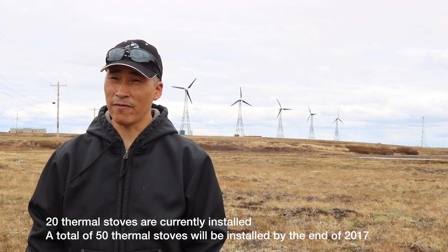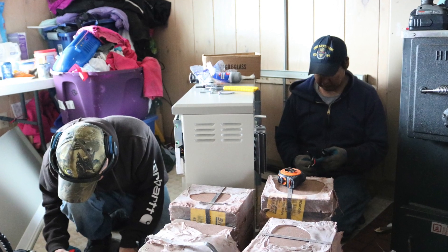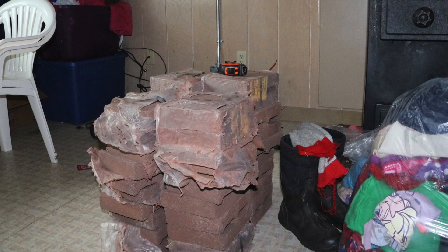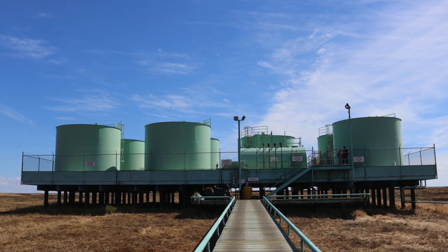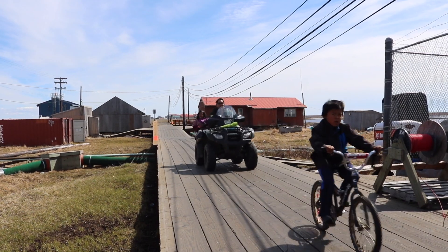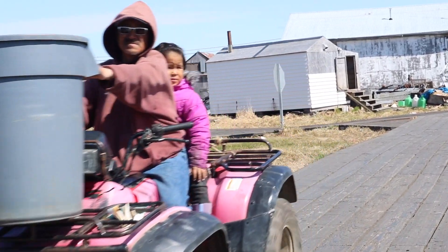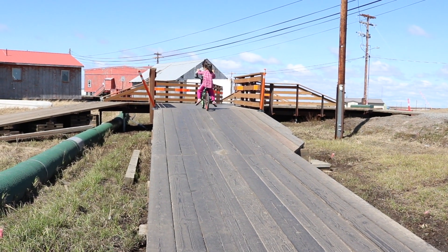Right now we have 20 stoves, but 30 more stoves are being installed this summer, so altogether we'll have 50 thermal stoves by winter. Estimated fuel savings at the power plant are somewhere around $300,000 since 2013.